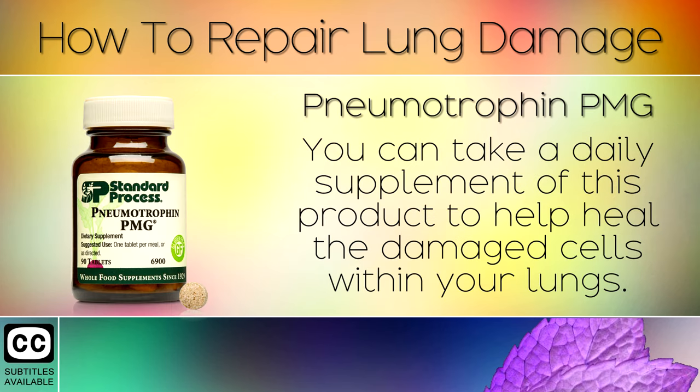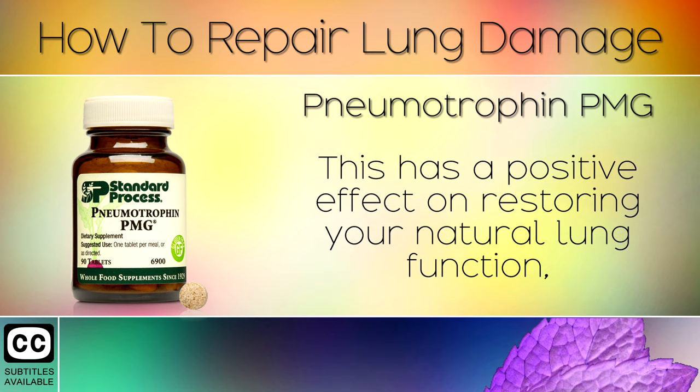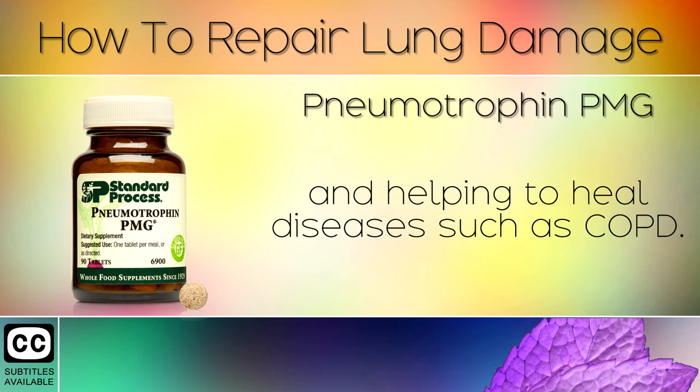Remedy 2: Pneumotropin PMG. You can take a daily supplement of this product to help heal the damaged cells within your lungs. This has a positive effect on restoring your natural lung function and helping to heal diseases such as COPD.